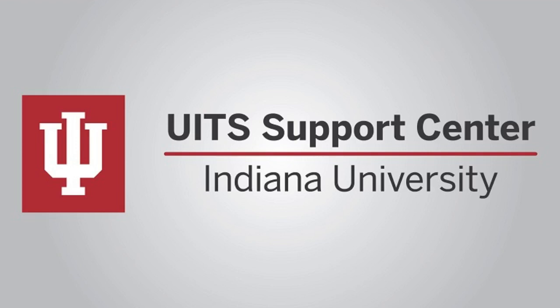The University Information Technology Services, also known as UITS, aids in connecting the professors and students of IU and IUPUI to a technologically rich learning environment by providing high-speed internet and technological services.